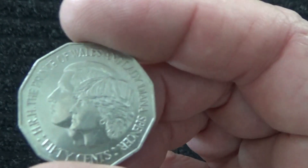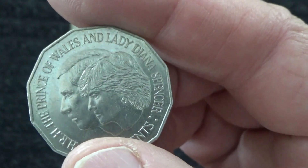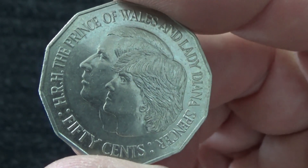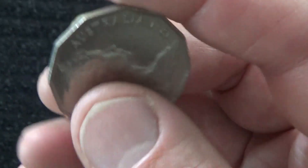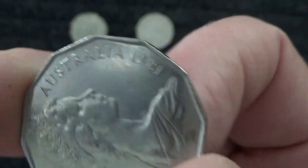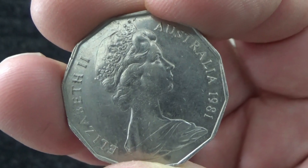This is the marriage of Charles and Diana — Prince of Wales and Lady Diana Spencer. It says HRH, 50 cents, from 1981. That was a long time ago, and there's a young queen on the back of the coin.